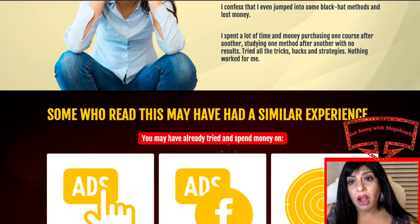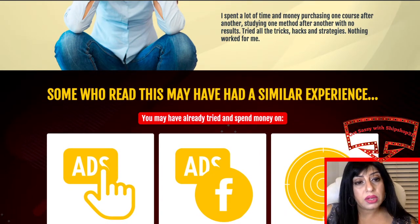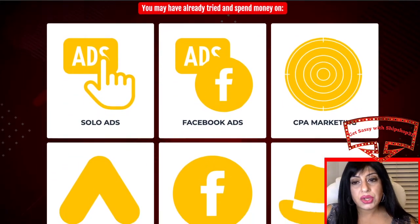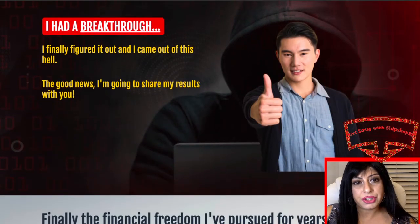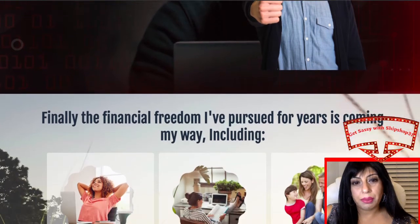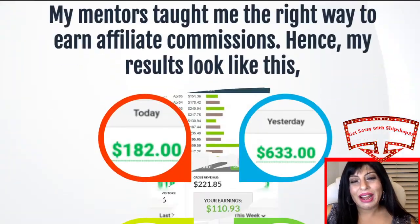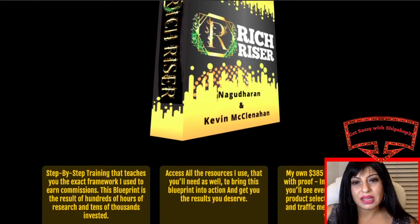Then he came upon some tricks where he was finally able to overcome that blockage and started to make $385-plus dollars. Some who watch this may have had a similar experience. He had a breakthrough, finally figured it out, came out of that difficult situation with his Adsense account getting blocked, and was able to achieve financial freedom. Go over the page — it's pretty interesting. I can show you what bonuses he's offering.